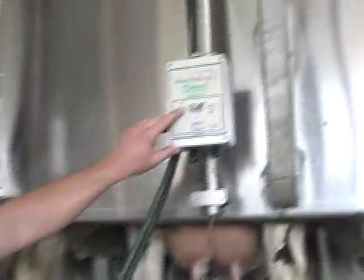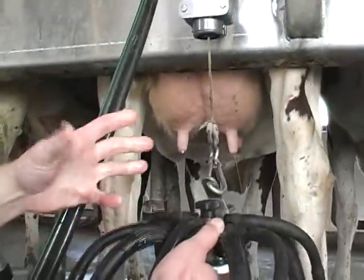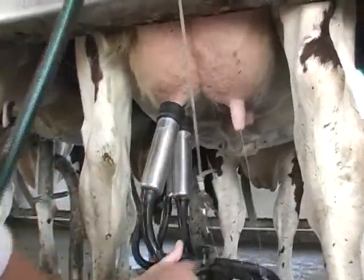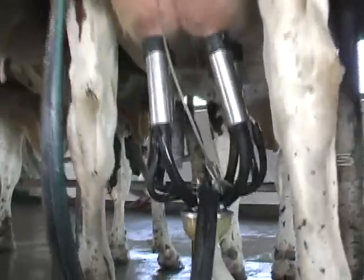We've got her cleaned up and ready to go. This is an automatic takeoff unit — we'll get the vacuum started, that'll get the milker going so we're ready to milk, and we slap it on there. Now it's up to the cow.